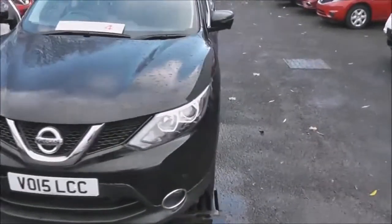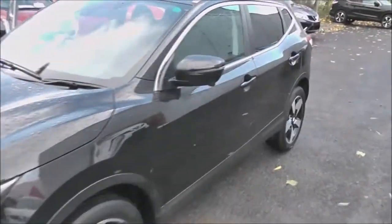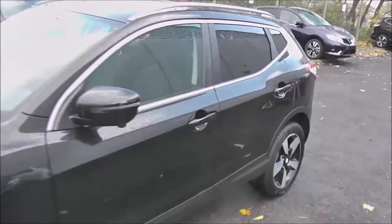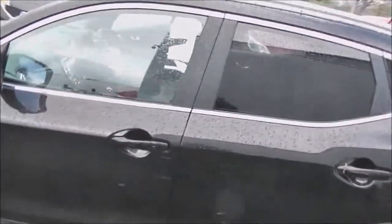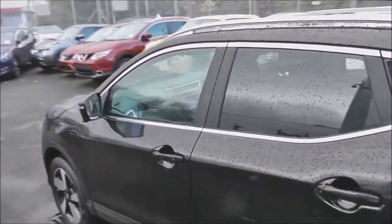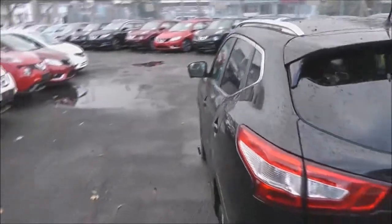It's a 1.6-litre DCI engine with a six-speed manual transmission and comes in black. This vehicle is in tax band C, which equates to only £30 of road tax per year, insurance group 18, and has a combined fuel consumption of around 64 miles per gallon.